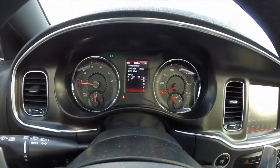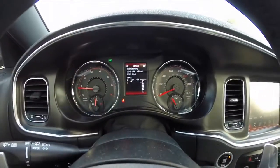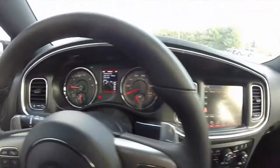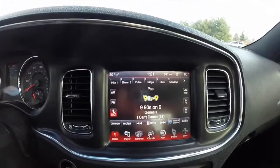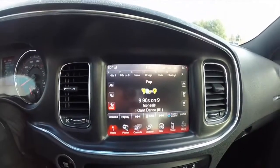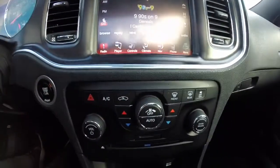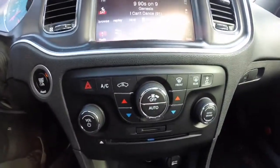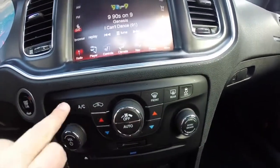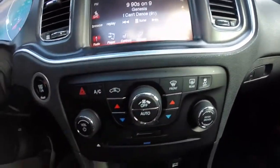The 2014 Charger instrument cluster has a center LCD trip computer. This particular vehicle has the 8.4-inch Uconnect touchscreen display with Garmin navigation, which is also available on the 2015 Charger. Below that are redundant controls for climate and audio, dual-zone climate control, air conditioner, recirculation, front defroster, and traction control.